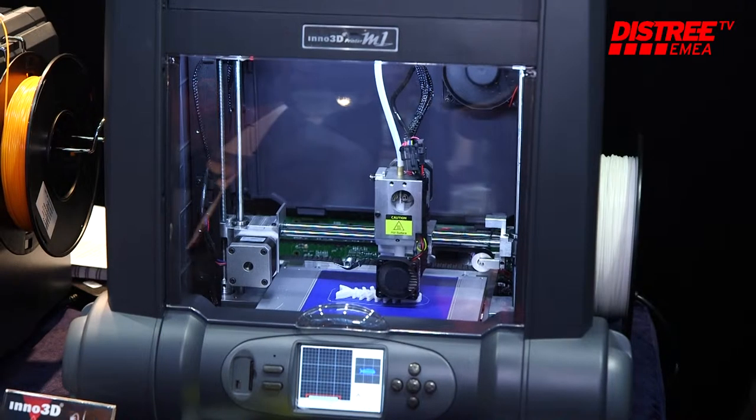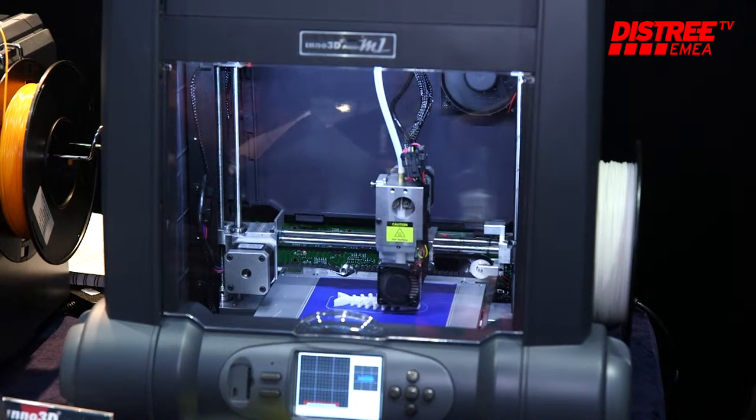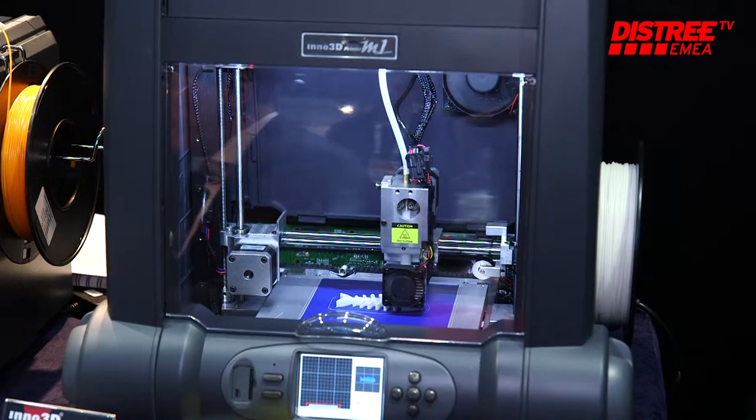Three years ago we built a 3D printer, and now 3D printing is a really hot topic in the market — so many customers are interested. I think this is a very good time to bring the products to the market.